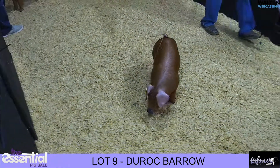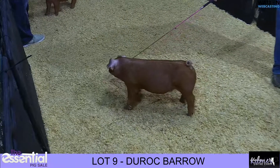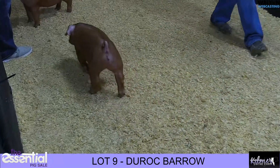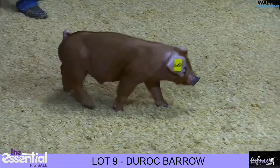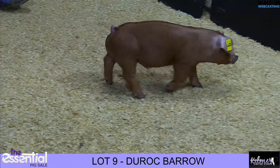Once again back here with three Duroc pigs from Kilmer's, and first off will be lot nine there in the center of the ring — the Duroc boar that's sired by Hibachi on a Final Thoughts sow.